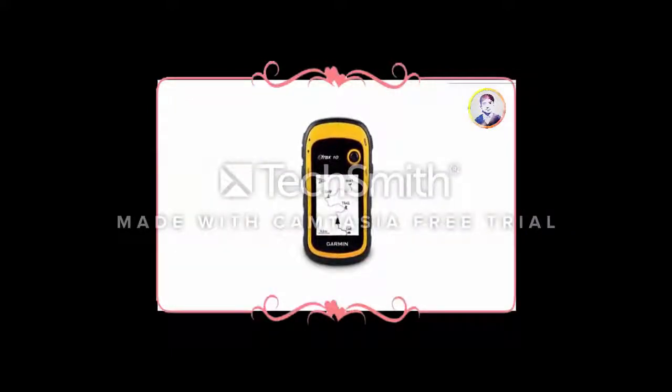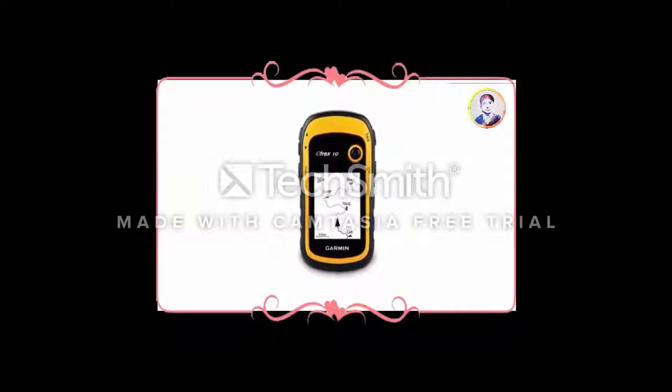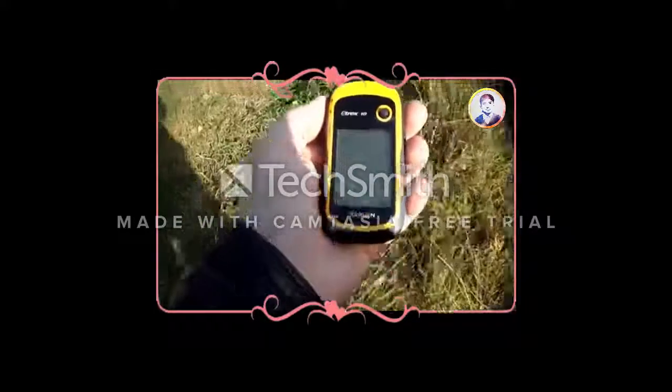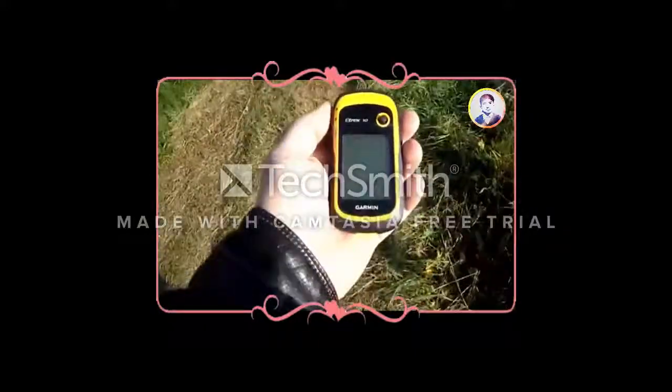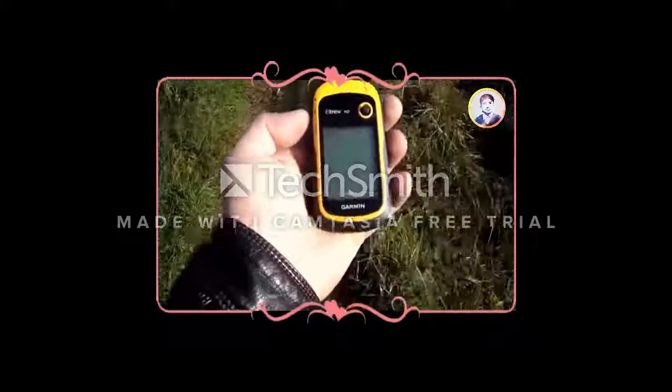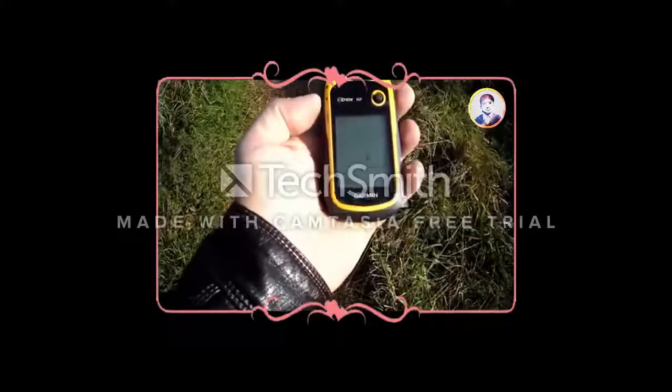The base model H-Rex 10 is a mixture of value and quality, providing a suitable handheld navigator that can tell you where you are and where you've been. Sure, you can spend more for the bells and whistles, but doesn't that sometimes defeat the purpose of leaving the world behind?